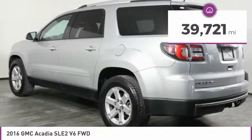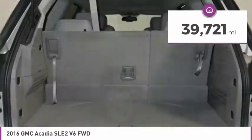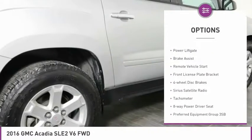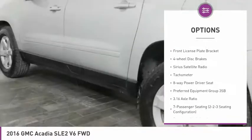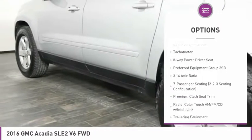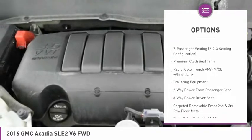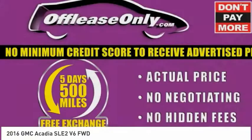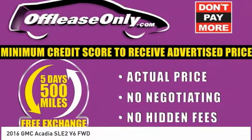This vehicle has less than 40,000 miles. Here are some of this vehicle's great options: electronic stability control, alloy wheels, power lift gate, brake assist, remote vehicle start, front license plate bracket, four-wheel disc brakes, Sirius satellite radio, tachometer, and eight-way power driver's seat.